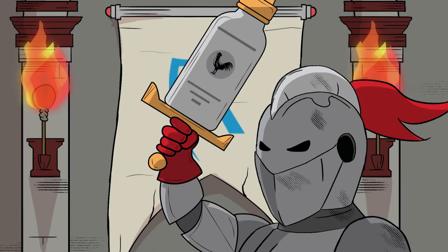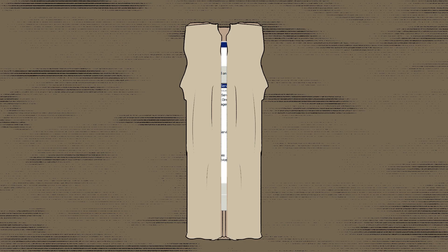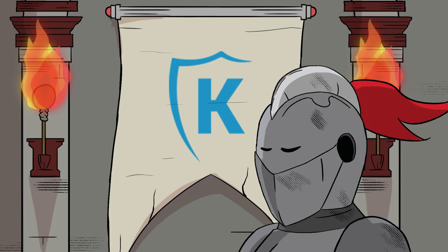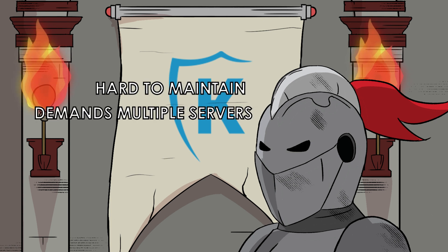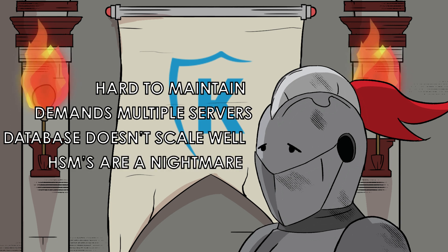I don't know how much longer I can do this. Doing that all by yourself? And why are you still using Active Directory certificate services? Such ancient technology is not fit for a modern world. I know — it's hard to maintain. It demands multiple servers. The database doesn't scale well. Managing the HSMs is a nightmare. And there's no support for ACME.